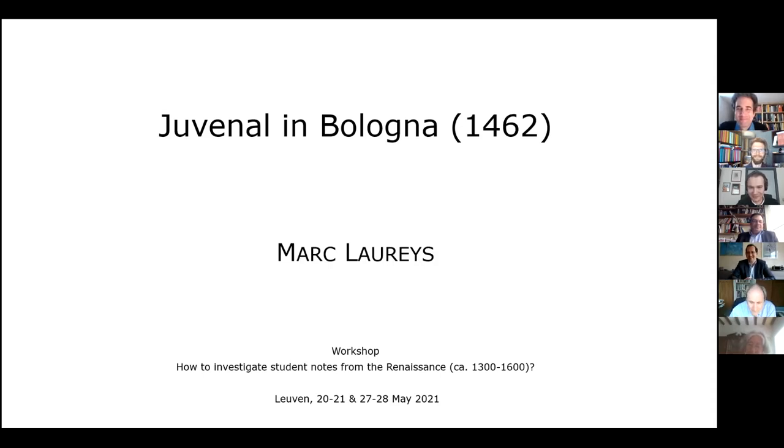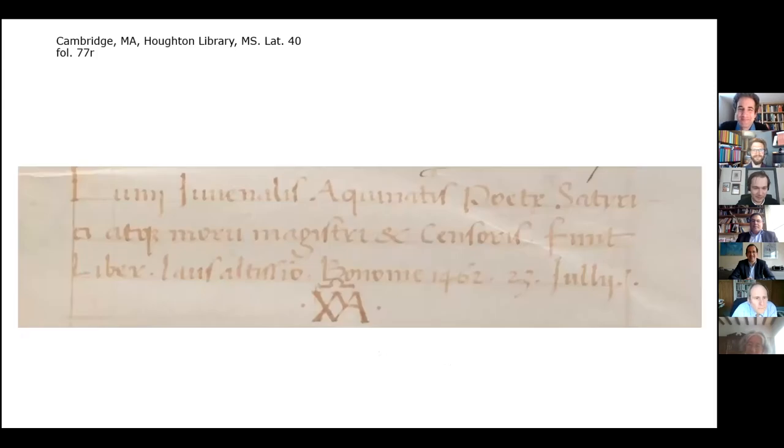Manuscript Latin 40 of the Houghton Library at Harvard has never been used, but it contains all 16 satires of Juvenal and once also held the Persius satires. The manuscript has never been used by editors of Juvenal's satires and remains today largely unnoticed among the several hundreds of codices recentiores of Juvenal.